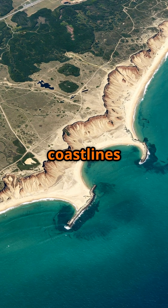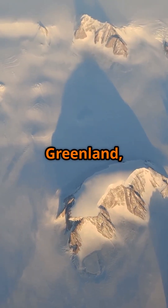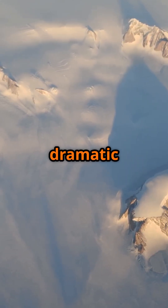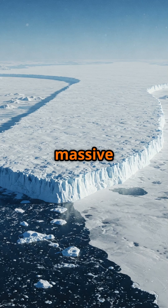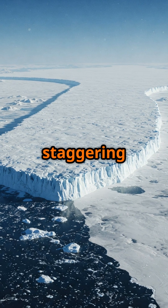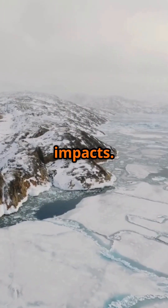What if the very foundations of our coastlines were melting faster than we thought? The vast ice sheet covering Greenland, a crucial component of Earth's climate system, is undergoing a dramatic change. This massive ice sheet holds enough frozen water to raise global sea levels by a staggering amount. Understanding its stability is vital for predicting future coastal impacts.